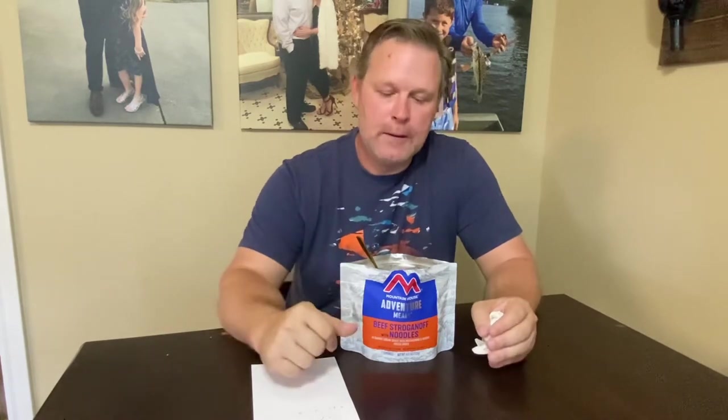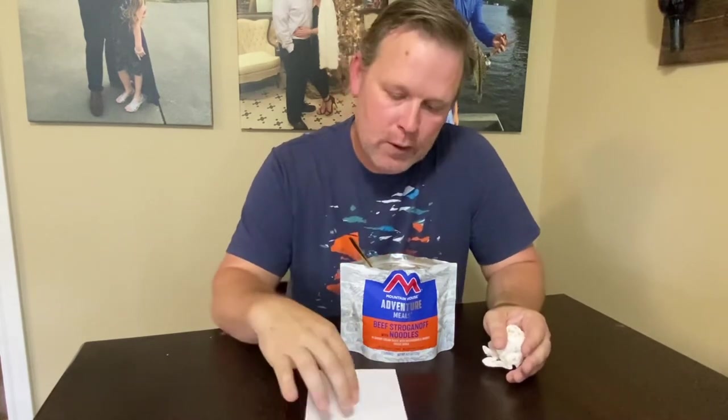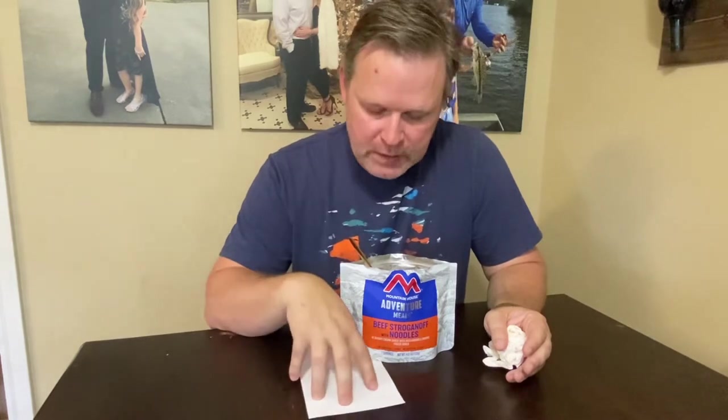I'm going to make a video every time I eat one of these and put them all together. It might be broken down into three parts — freeze-dried meals, snack meals, and meals you make yourself. This is the first video, and from here it's going to patch into all the others I eat over the next several months. Thanks.